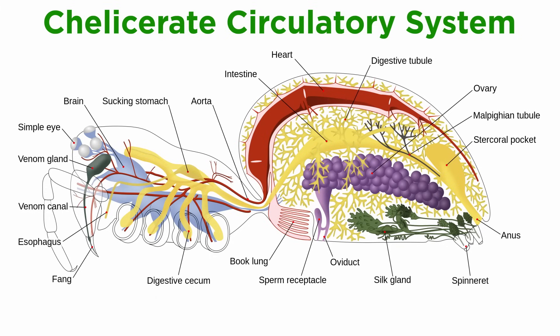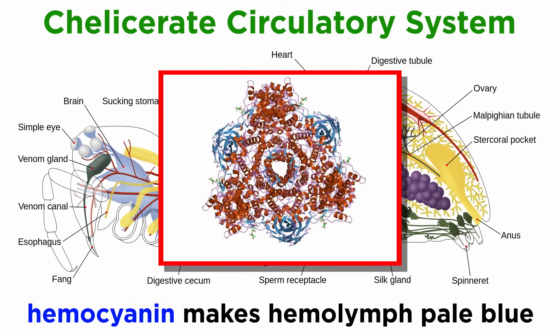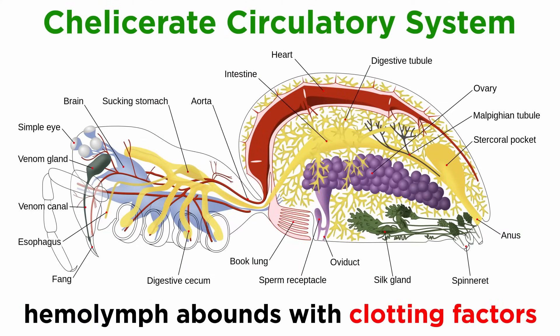They have an open circulatory system, typical of arthropods, in which a dorsal tube-like heart located in the opisthosoma, or abdomen in spiders, pumps hemolymph through the hemocoel, the major body cavity that holds the organs. This hemolymph is similar to vertebrate blood, but it is pale blue due to hemocyanin, and contains a great deal more clotting factors, allowing chelicerates to lose limbs and seal off the area without bleeding out.